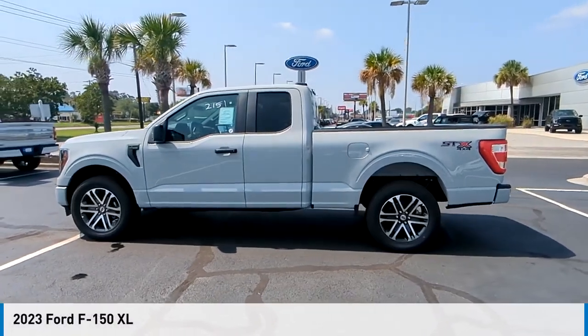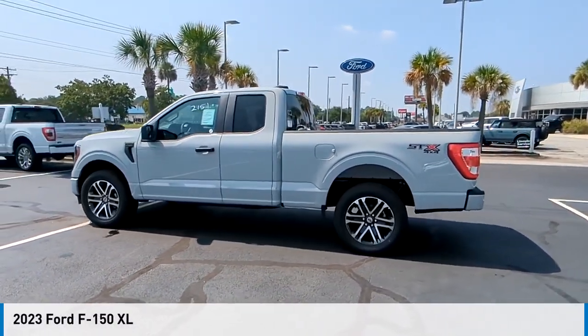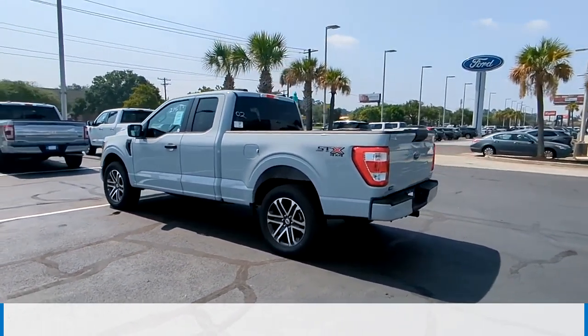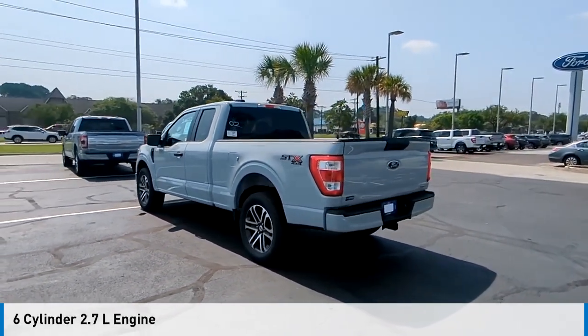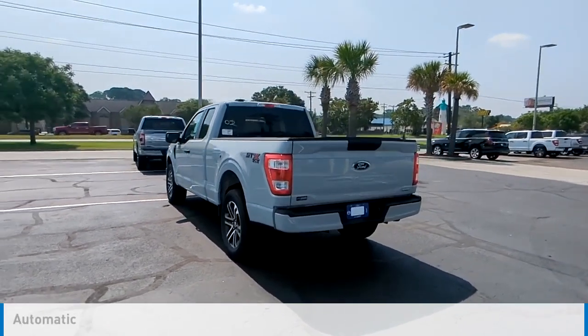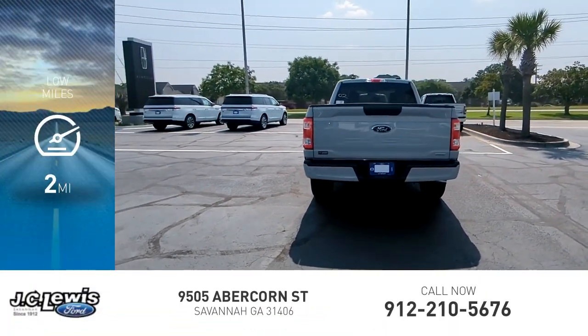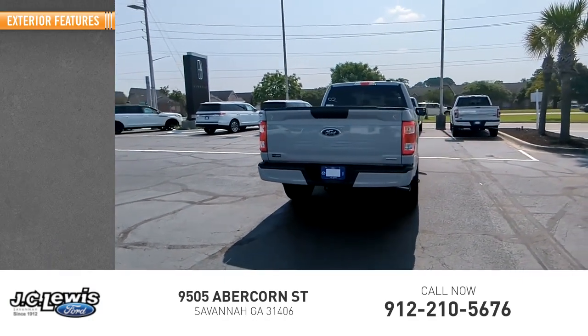We are pleased to show you the 2023 F-150. This vehicle is powered by a four-wheel drive, six-cylinder, 2.7-liter engine, and comes with an automatic transmission. This vehicle has less than 100 miles. Here are some of this vehicle's great options.